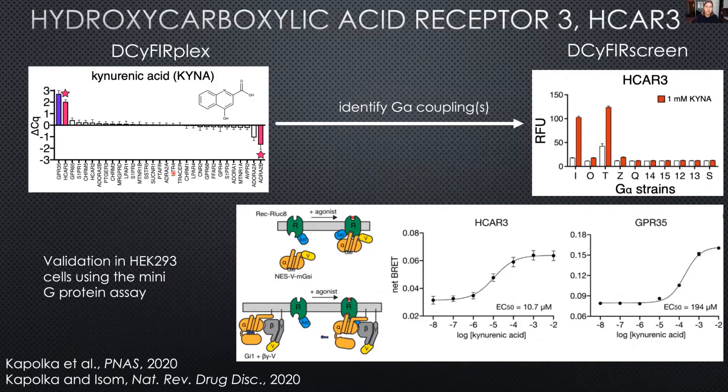When we do these sorts of experiments, we get results like this — shown here for the hydroxycarboxylic acid receptor 3, HCAR3, one of the dark GPCRs. In this pool of receptors, when we added the tryptophan pathway metabolite kynurenic acid, it activated HCAR3. We then verified that the coupling was through the Gi/o family, and also validated that HCAR3 was activated by kynurenic acid in HEC cells as well. As it turns out, kynurenic acid activates HCAR3 with a higher potency than its known GPCR target, GPR35.